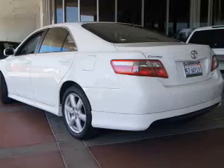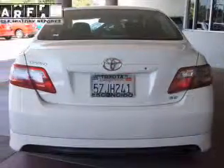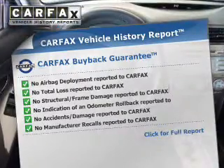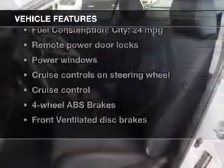Stand out from the crowd with premium wheels. The anti-lock braking system will keep you safe on the road. Know the history on this ride and greatly reduce your buying risk with the included Carfax Vehicle History Report. Plus, enjoy these notable features that are included in this vehicle.